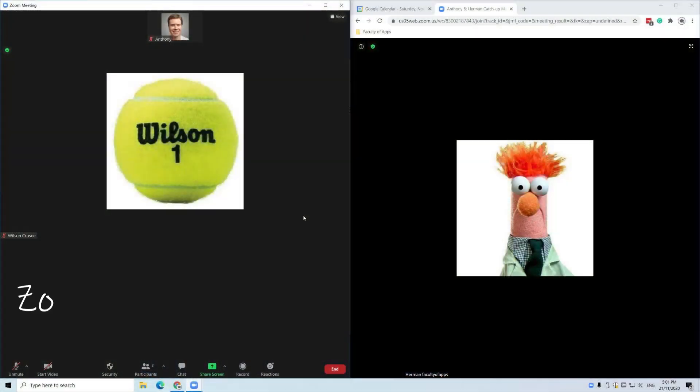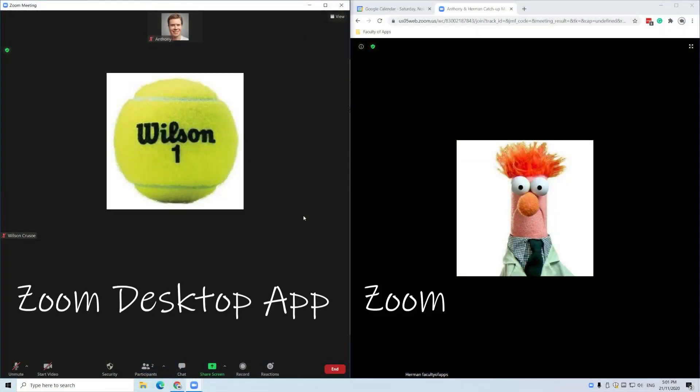You can, however, join multiple meetings if you use a combination of devices or browser tabs. For example, you can join one meeting on the Zoom desktop app and then another meeting using the Zoom mobile app. Or you can use the desktop app for one meeting and a browser session for another meeting.